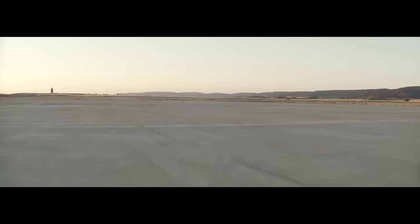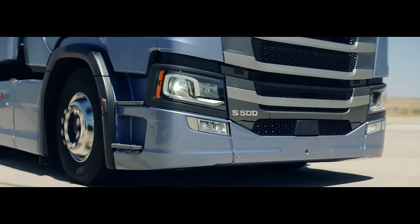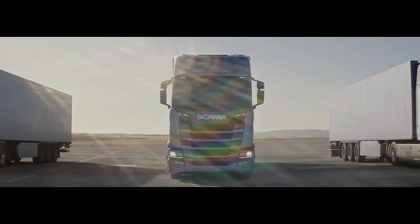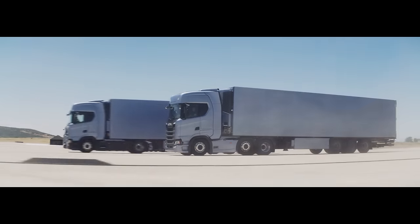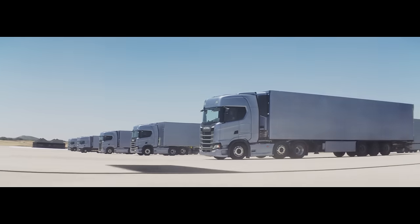When you're in long-distance transport, being at the right place at the right time can make or break you. That's why we let the new generation Scania trucks and services take on the most demanding challenge there is. Time itself.